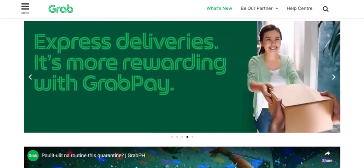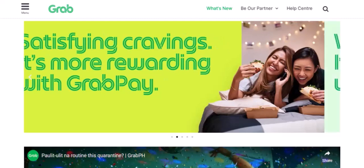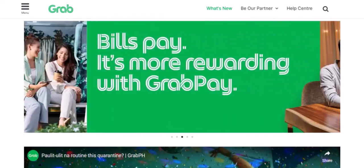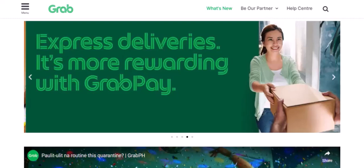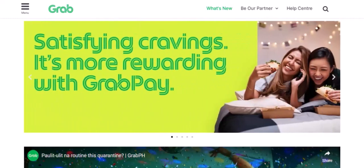Imagine you're out and about, ready to enjoy your day. You've found that perfect little cafe, or maybe you're about to hop on a ride-sharing service. But what if you could pay for all of this with just one app? That's where GrabPay comes in.